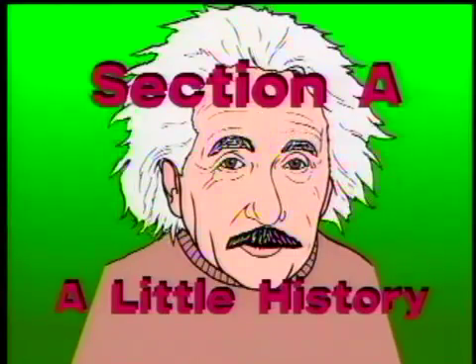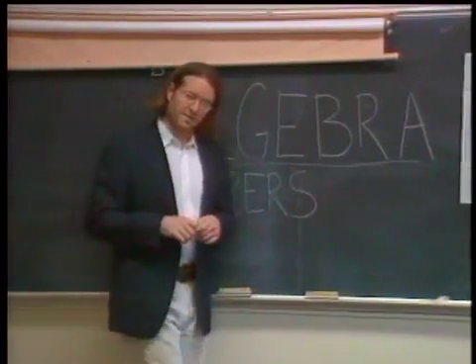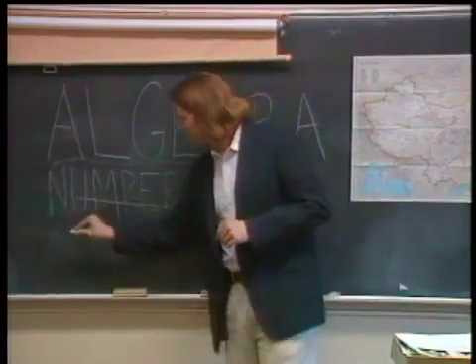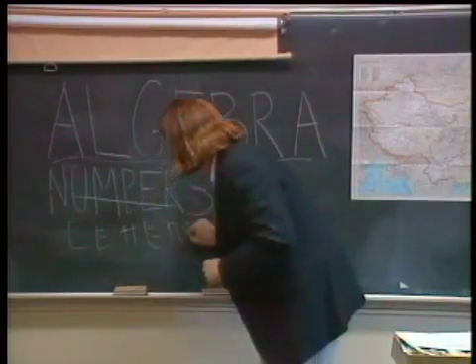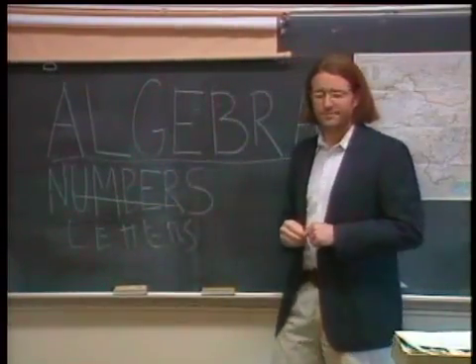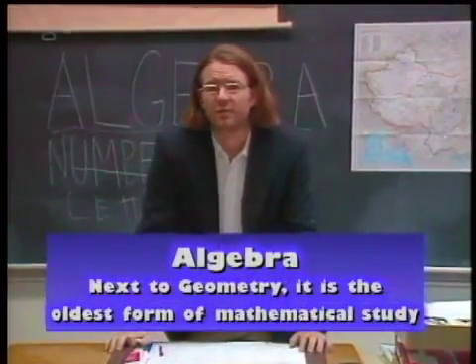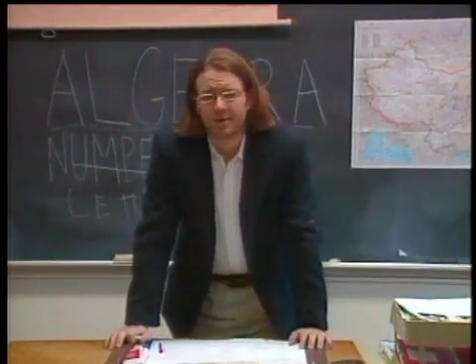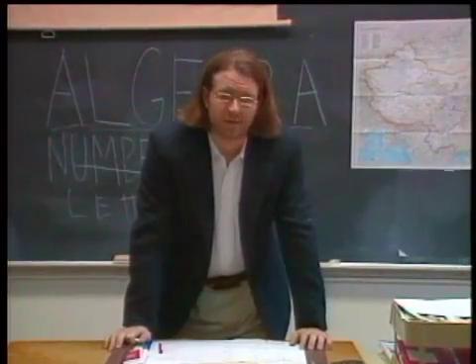Section A: A Little History. Algebra is a sort of universal arithmetic that replaces numbers with letters. Next to geometry, algebra is the oldest form of mathematical study. Records written in ancient Egyptian, Arabic, and Chinese show that all of these cultures explored aspects of algebra.